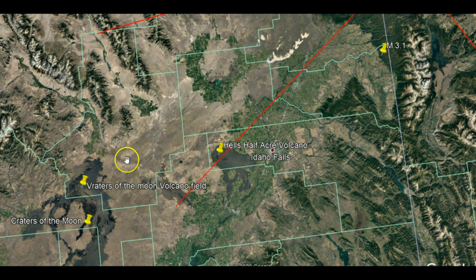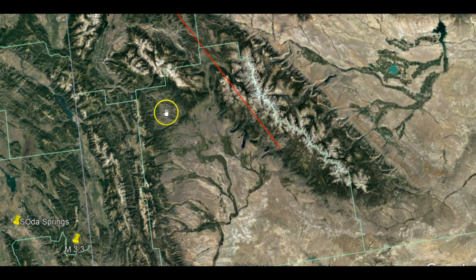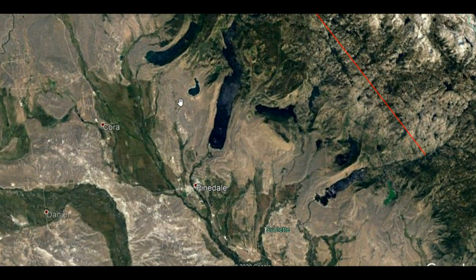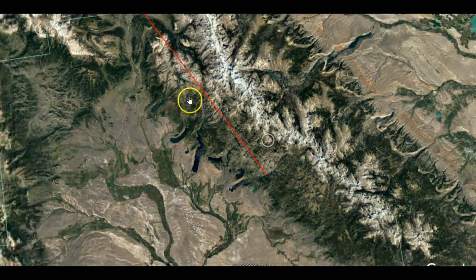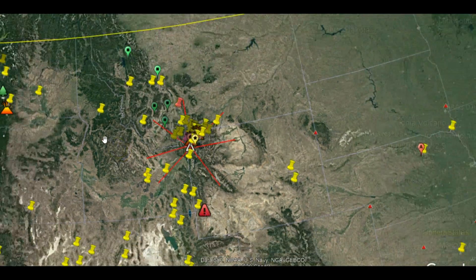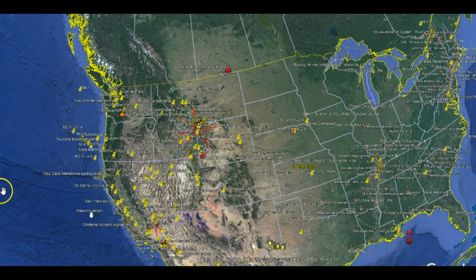We have Hell's Half Acre Volcano, Craters of the Moon, and Pinedale in this region. I'm sure the uplift is a lot more than what I tracked from 2015. If Yellowstone ever decides to go off again, you would definitely see it from space — that would make one heck of a hole here in the US.